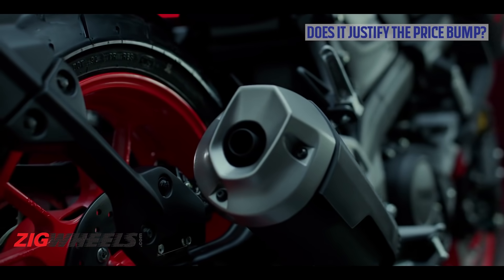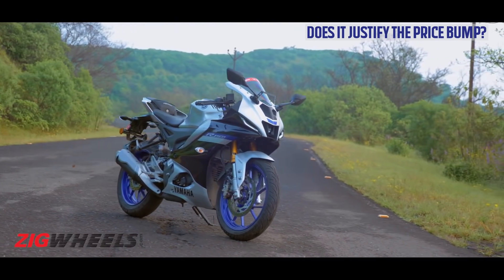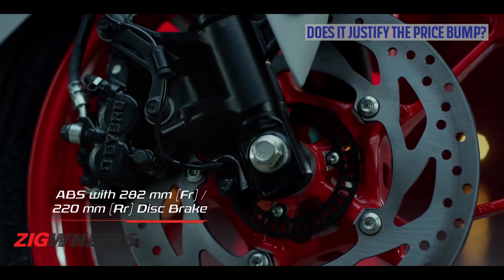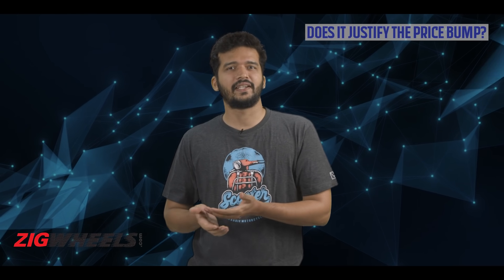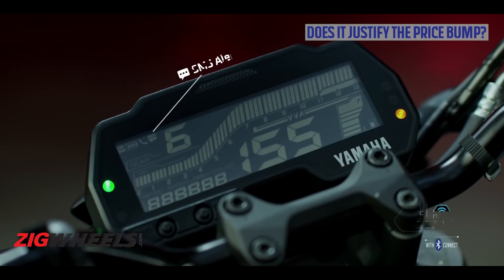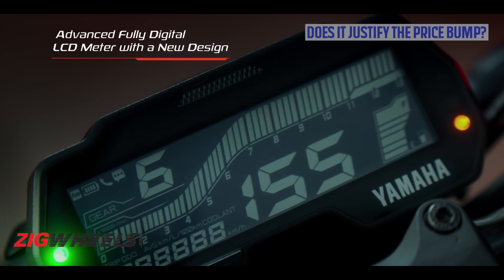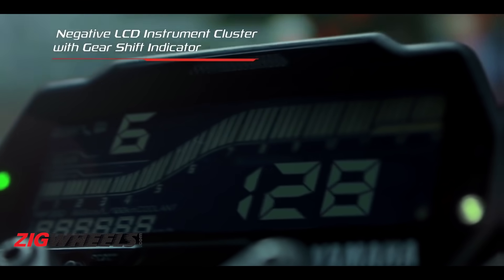Coming to the point of why we don't feel the new MT-15 justifies its price tag: to start off, it doesn't get the quick shifter or traction control, even as an option — something we have seen on the R-15 before. What surprises us the most is that the MT-15 doesn't get a dual-channel ABS variant. This is disappointing because we have already seen type approval documents showing that Yamaha has been working on one. When it comes to features, sure, Yamaha has given it Bluetooth connectivity and a redesigned instrument console. However, it still misses out on navigation, which is perhaps more important than call and SMS alerts.